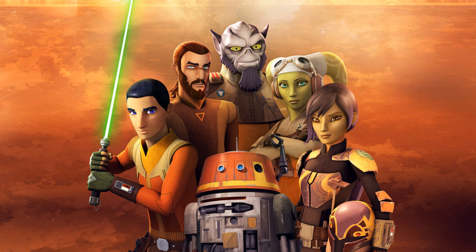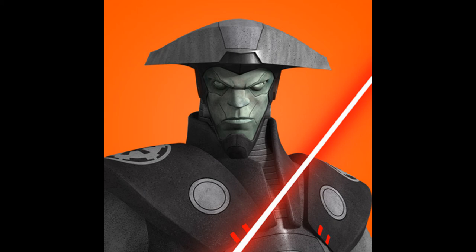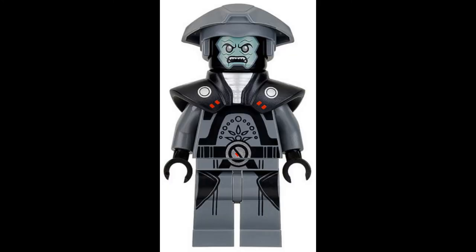Coming in at number 8 is actually from the TV show Rebels, and this character was as creepy as his minifigure. His name was Imperial Inquisitor Fifth Brother. He's a scary-looking dude who was sent out by Lord Vader to, among other things, hunt down Jedi and kidnap children. This guy would definitely give kids nightmares, and his minifigure isn't much better. Here at number 8: Imperial Inquisitor Fifth Brother.